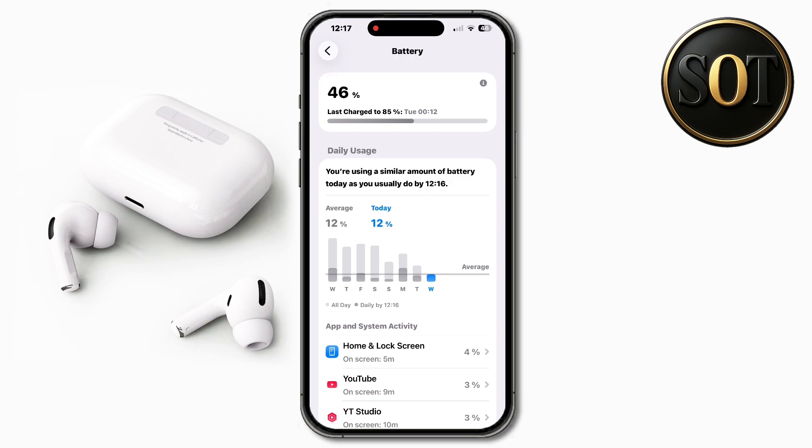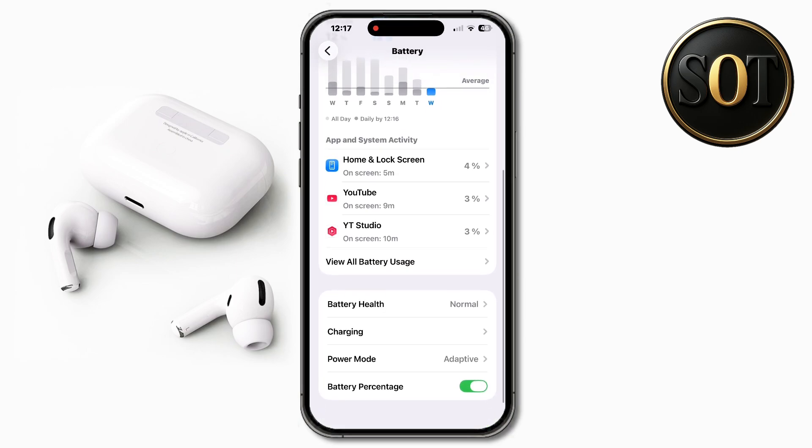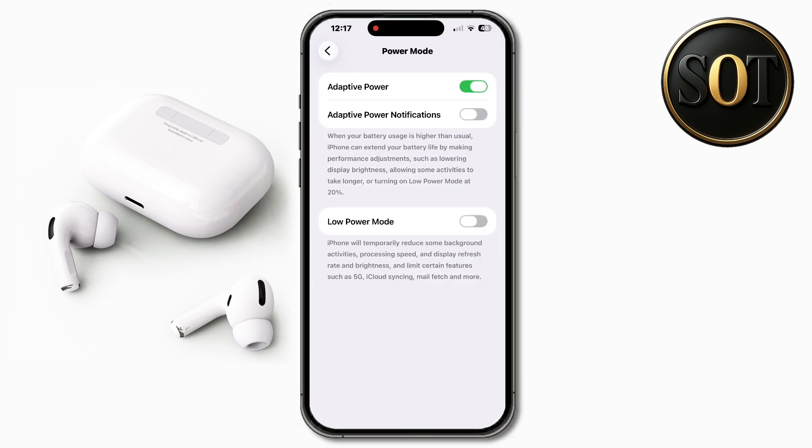Go to Settings, then Battery, and in the Power Mode and Adaptive Power sections, an option has been added to give notifications. The explanation says that when it sees a lot of electricity being consumed and a lot of battery being used up, it does a series of things to extend the life of our battery and the life of charging our devices at that moment. This will also increase battery life in the long run.